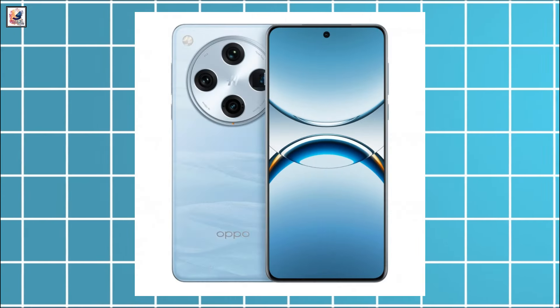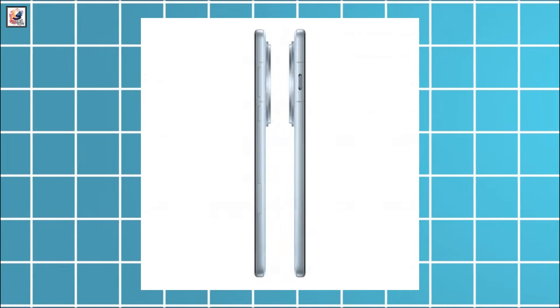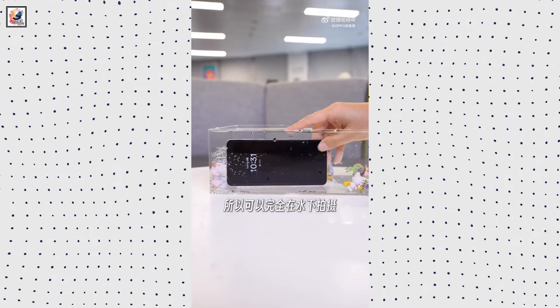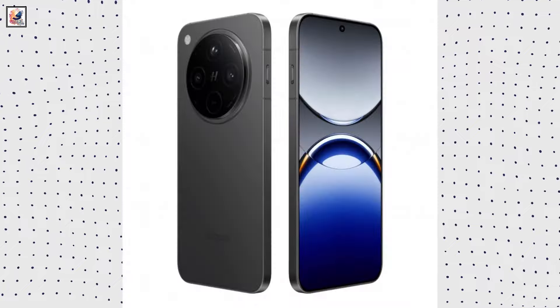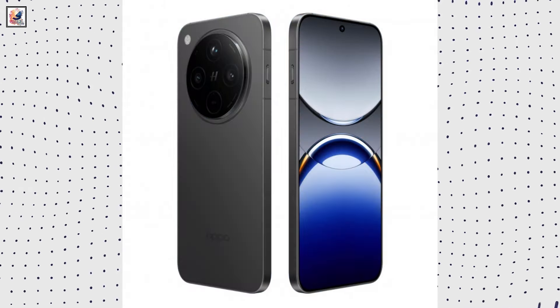Official renders of the Oppo Find X8 and Find X8 Pro have leaked. The two smartphones will have similar designs, but only the Pro will get the quick capture button. The Find X8 comes with a flat frame and will be available in pink, white, blue, and black.